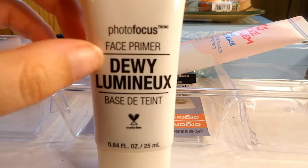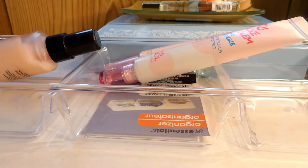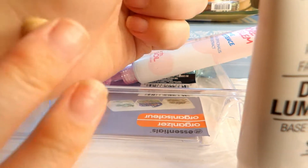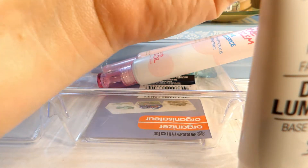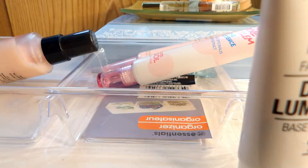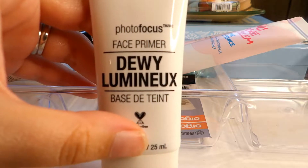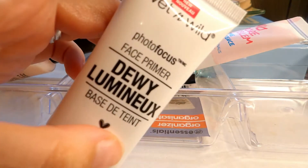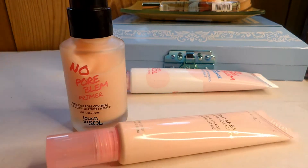I have the Wet and Wild Dewy Face Primer. I don't really reach for this. It's kind of like the Physician's Formula — it has a slight bronzy tint but once you rub it in you can't really tell, and it gives a nice glowy look to the skin. I just never reach for it, so I can pass it along. If I find that I miss it or need something similar, I can always repurchase it since it's very affordable. I'm going to go ahead and pass this one along.